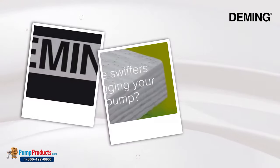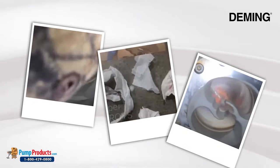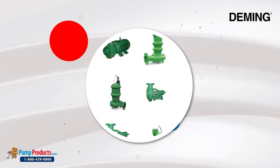Manufactured in the USA, they offer a full line of highly regarded municipal and industrial pumps. Deming provides a complete range of pump solutions across a multitude of industries. Pump Products offers a wide variety of Deming pumps for sale.